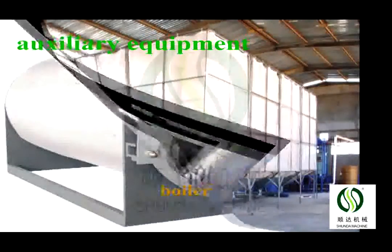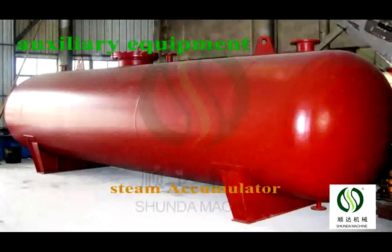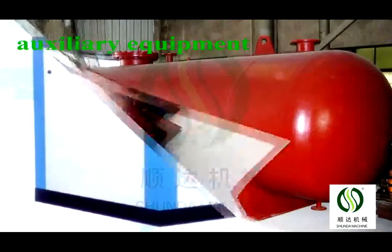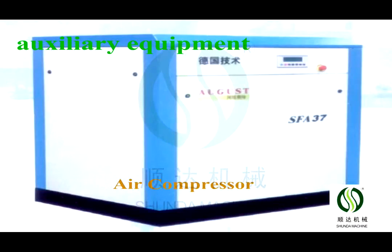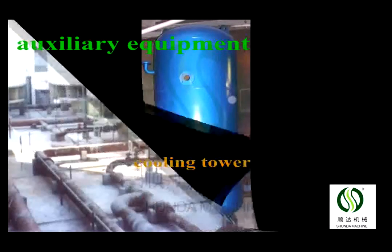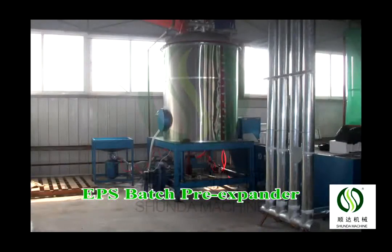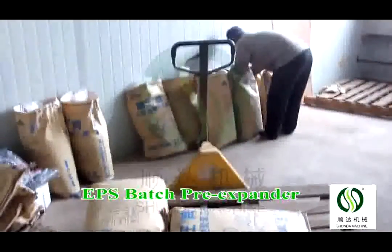The EPS Full Layout Package Foaming Production Line includes a pre-expander, full layout foaming machine, silo, steam accumulator, and air compressor, comprising an air tank with accessories and cooling water tower.